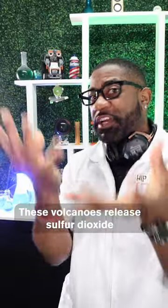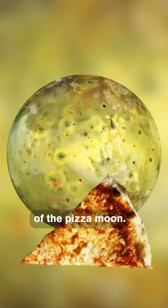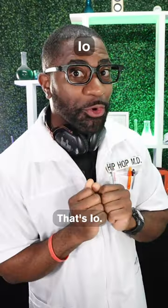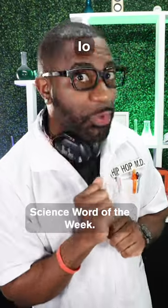These volcanoes release sulfur dioxide, giving the moon a unique coloration of yellow, white, and orange hues, leading to Io's nickname of the Pizza Moon. So when that moon hits your eye like a big pizza pie, that's Io — the Museum of Science and Dictionary.com Science Word of the Week.